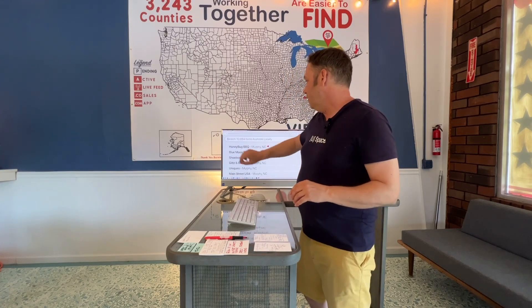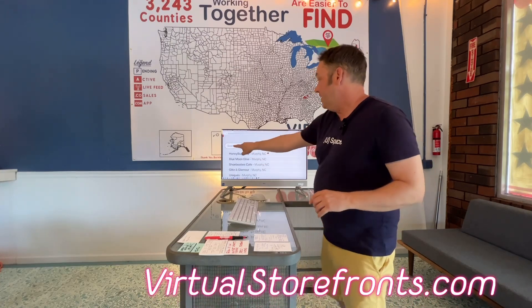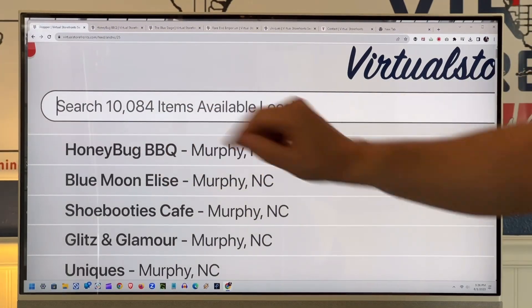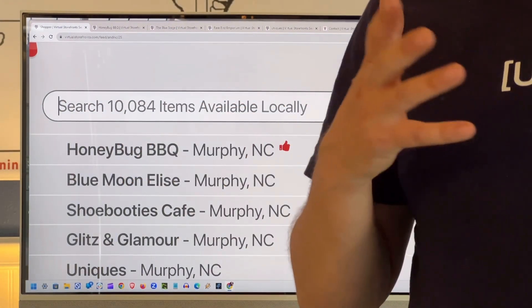We hit a major milestone at the same time: we now have 10,000 keywords. If you go to the top of our app on virtualstorefronts.com, it shows how many keywords are in our database, and we just went over — with the publishing of Honeybug Barbecue — to 10,084 items. We have hit the 10,000 keyword mark, and that's mostly just for our pilot here with about 120 businesses in Cherokee County, in Western North Carolina, with a few in other states at this point. That is huge, and it's doing some really miraculous work.